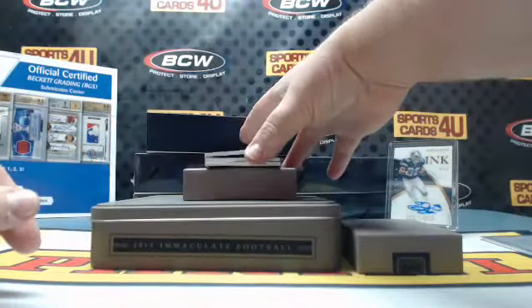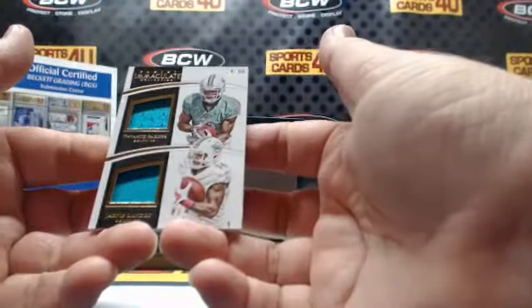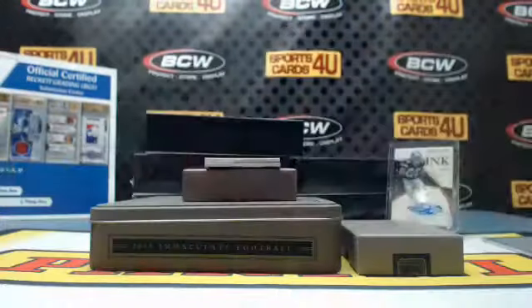24 out of 99 dual jersey for the Dolphins: Devontae Parker and Jarvis Landry.